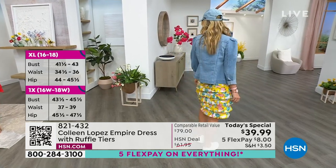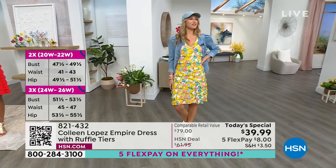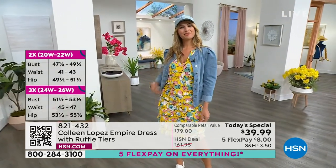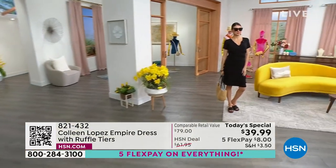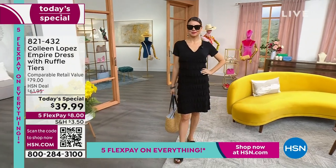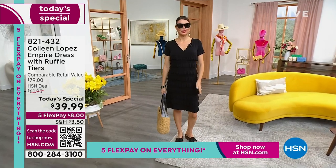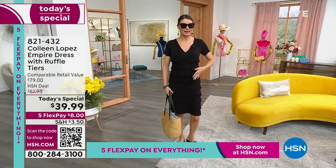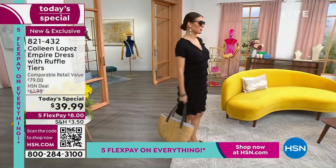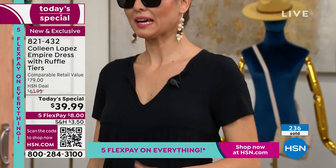If you want it more body-conscious, go down; otherwise stay true to size. It's 36 inches long. Erin is five-nine, so even for taller girls there's nice length. You could easily hem it by taking a ruffle or two off the bottom. Here is Orshi — she's in the extra small. She says it doesn't feel baggy or boxy; it's really flattering with lots of movement and so comfortable.